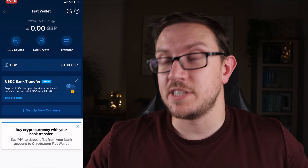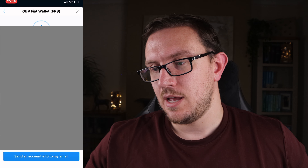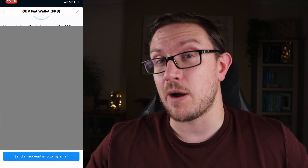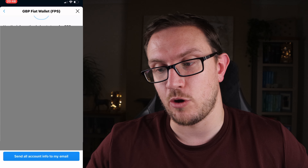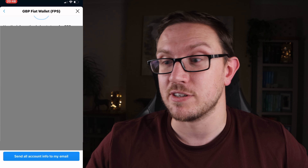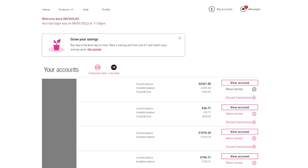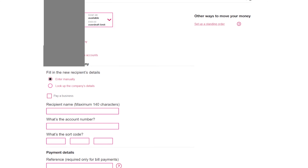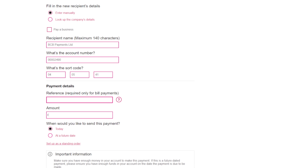Now that the currency is set up, hit 'Transfer' then 'Deposit', then deposit in British Pounds. It'll come up with a load of information on screen — you'll have a unique reference code, the bank name, bank account holder name, sort code, account number, and bank address. Write it down and make sure it's accurate. I think everything is the same for everybody except the unique reference code. I'll input these details into my bank: the recipient name is BCB Payments Limited, then the account number, sort code, and finally that unique reference number which will be different for everybody.